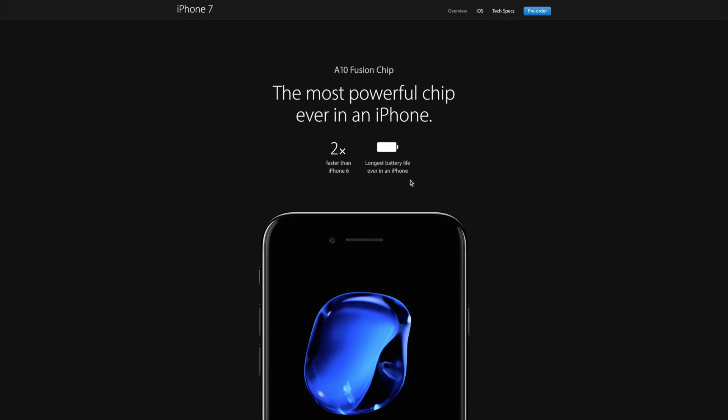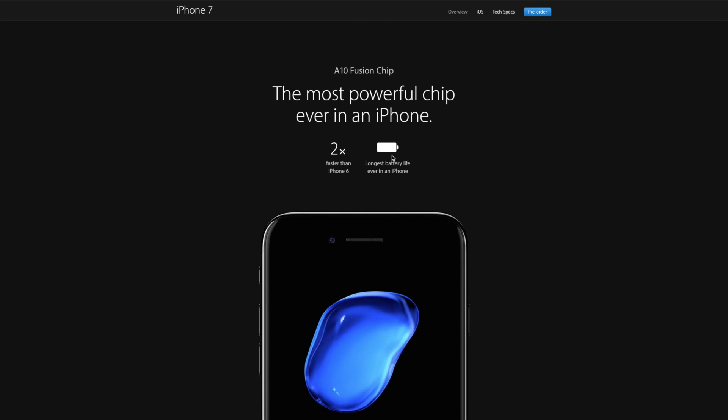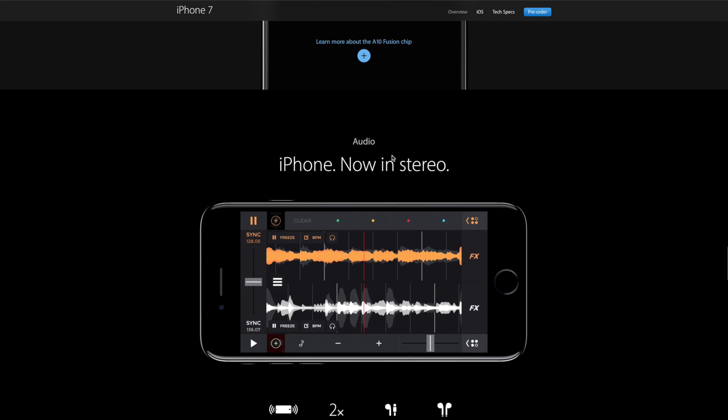According to Apple, you get an additional hour of battery on the 7 Plus compared to the 6 Plus. There are also stereo speakers on the iPhone, which is a nice addition.